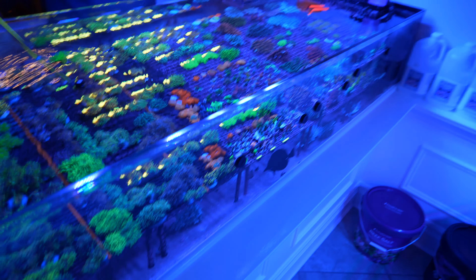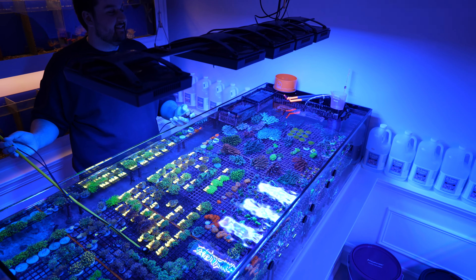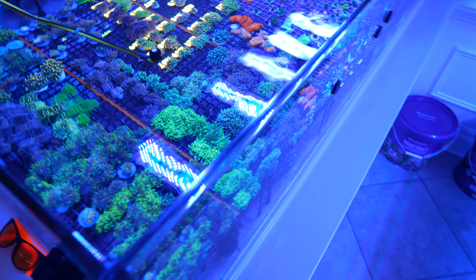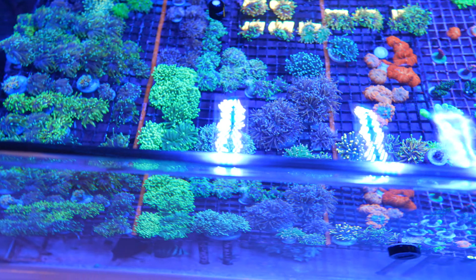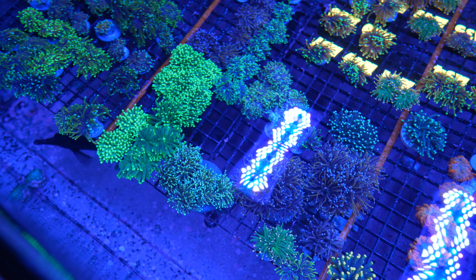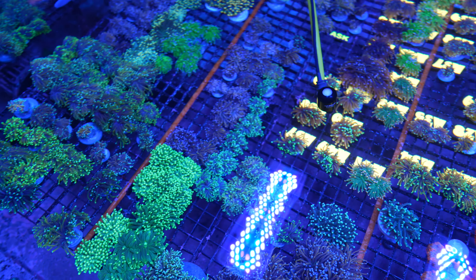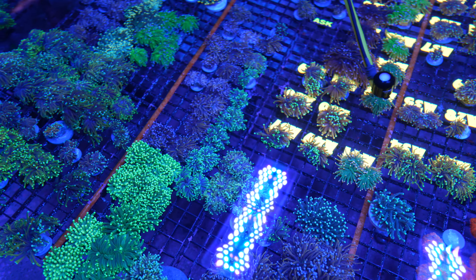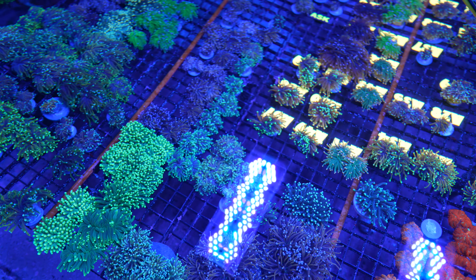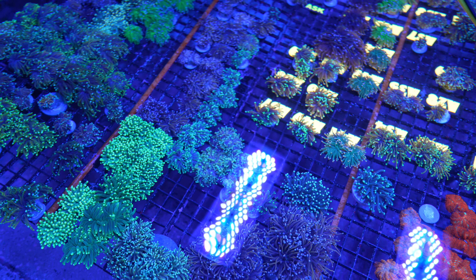Worth noting: we're using the Apogee MQ-200, which you need to multiply by a factor of 1.08 to get true PAR because of the underwater conversion factor, and it's less sensitive to blue light than fancier PAR meters.